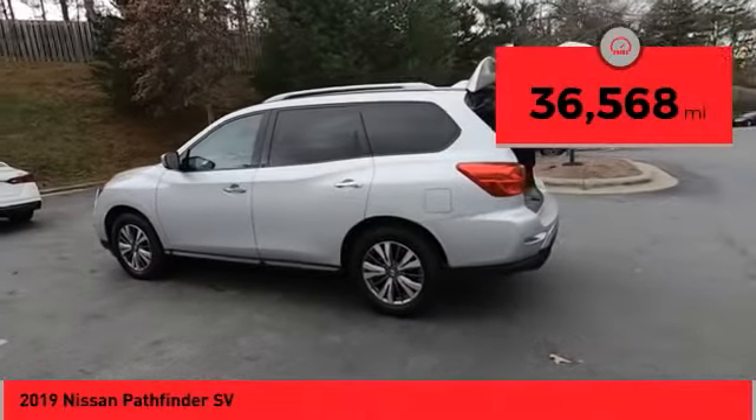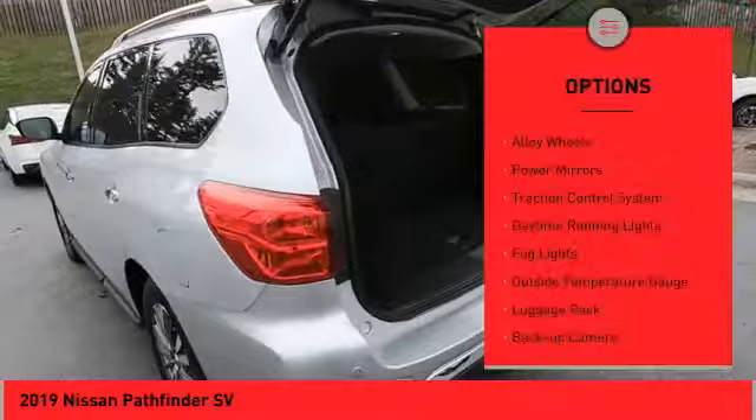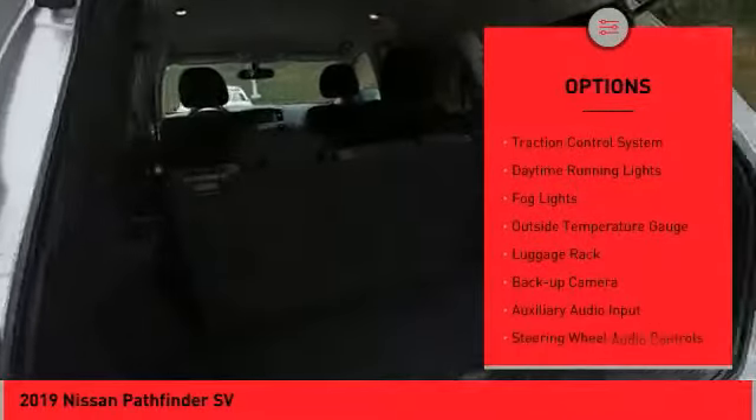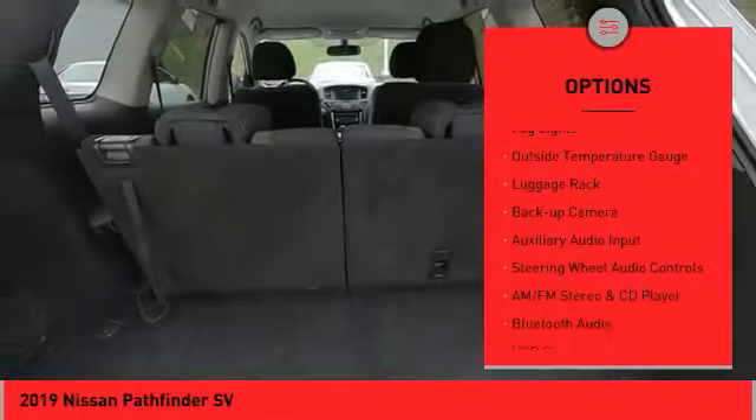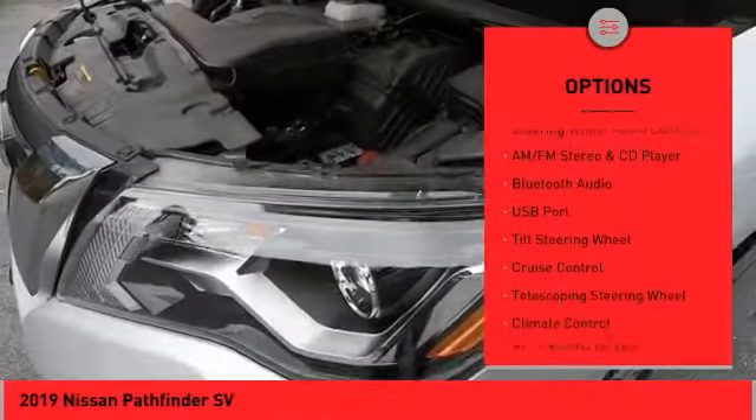This vehicle has less than 40,000 miles. Here are some of this vehicle's great options: alloy wheels, power mirrors, traction control system, daytime running lights, fog lights, outside temperature gauge, and luggage rack.